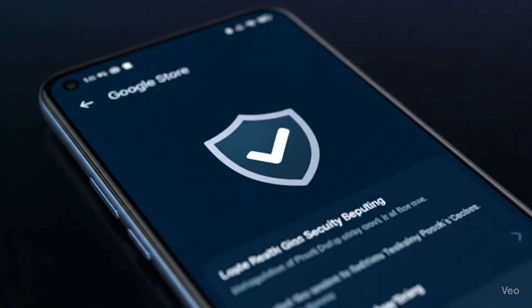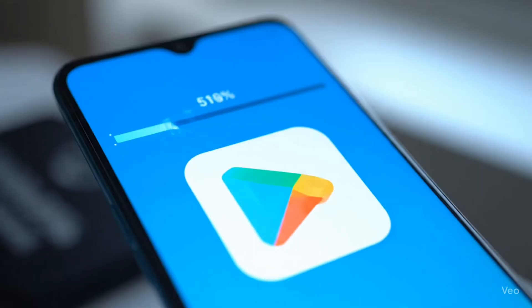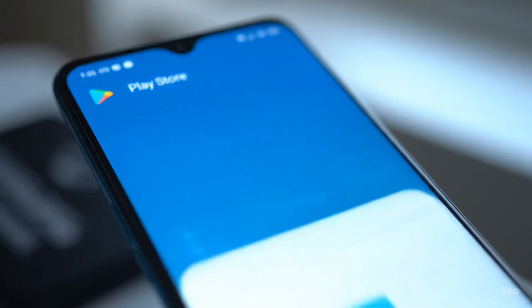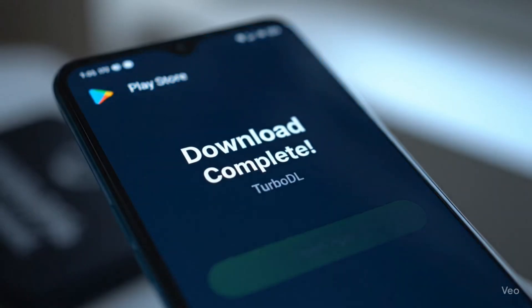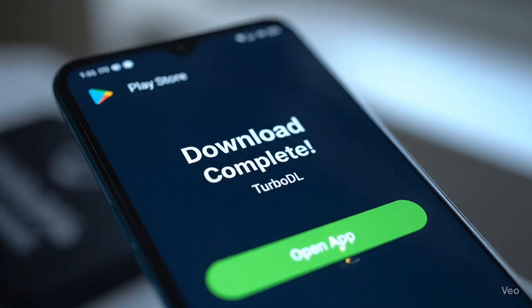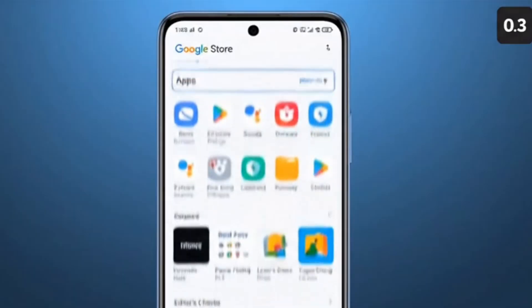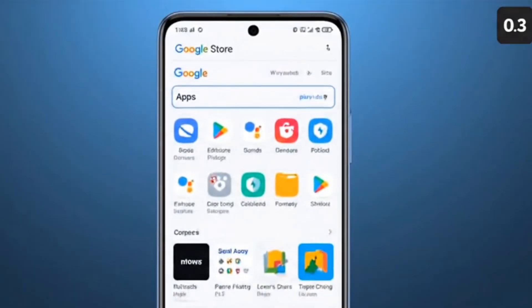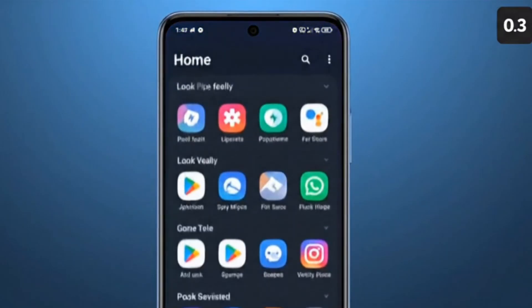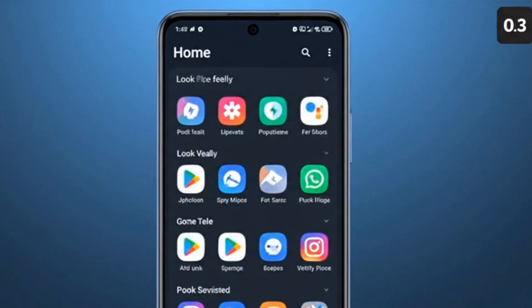Now let's get to the exciting part — what's actually new in this update? Here are the main highlights. First, faster app installs: Google has optimized background downloads, so apps and updates now install quicker, even on slower networks. Second, new design tweaks: the Play Store interface has been refreshed with smoother animations, cleaner categories, and easier navigation. For example, the Manage Apps and Device section is now more organized.